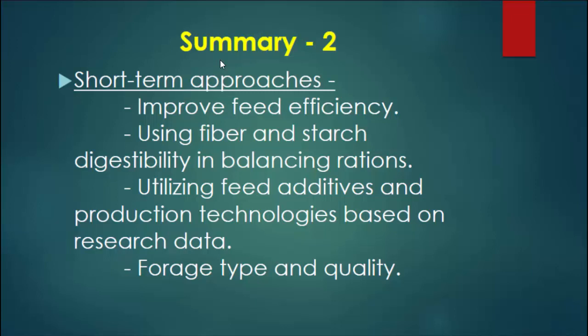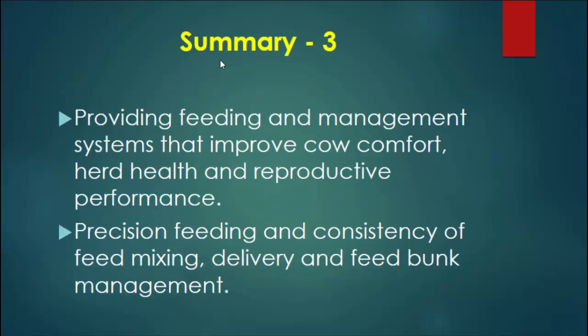Using fiber digestibility to better balance rations and fine-tune — we can do that today. There are some feed additives that could be used based on existing data. Forage type and forage quality are things people have been working on for years at dairy farms. So it basically says: continue what we've been doing, just improve it. Providing feeding management systems that improve cow comfort, herd health, and reproductive performance — a good, healthy, comfortable cow — in addition to changing some of the nutrition. And precision feeding, consistency of feed mixing, delivering, and feed bunk management all have an impact.